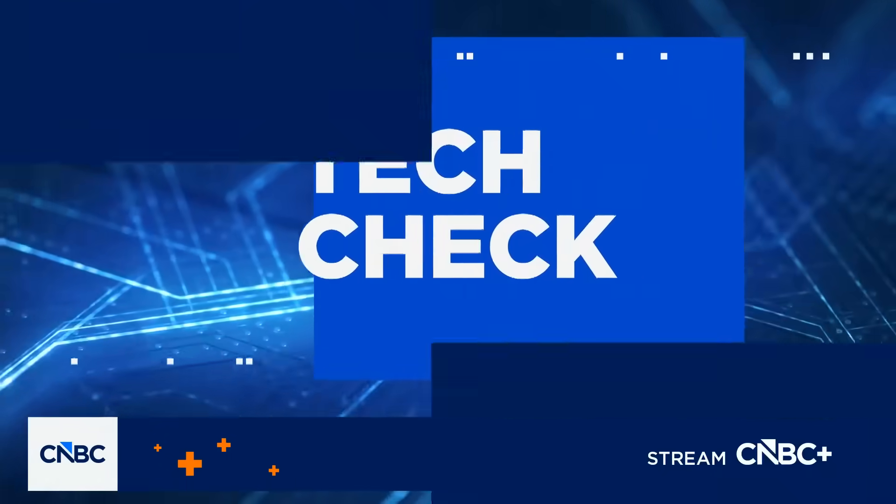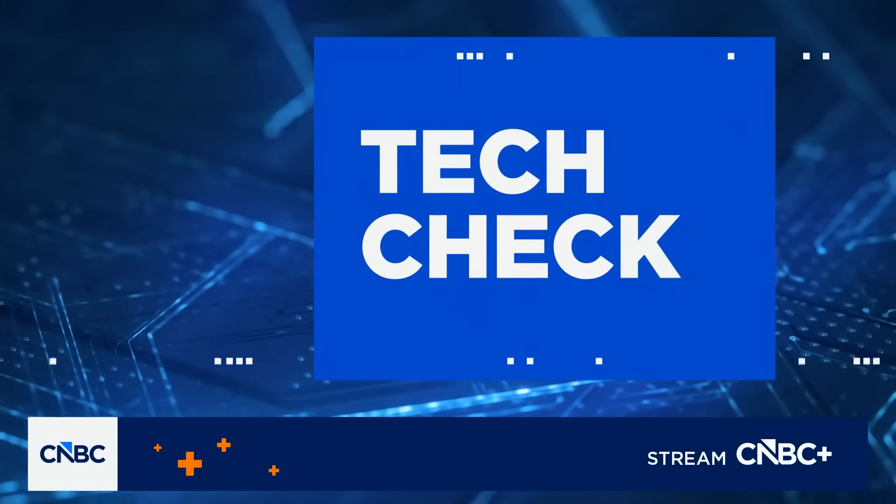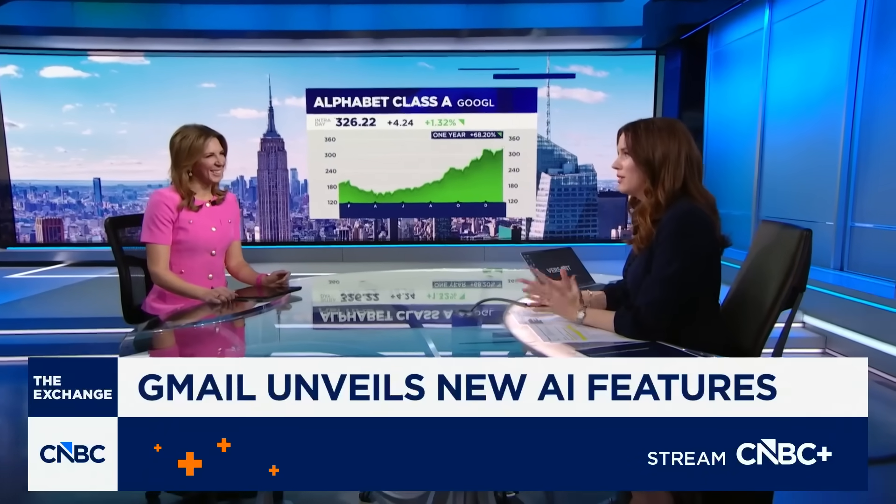Google is rolling out new AI features on Gmail today that can access your entire Gmail history by default — if you put it on users to choose to opt out, I should say. Mackenzie Cigalos has more in today's tech check. Some people don't welcome our AI overlords. What can you tell us?